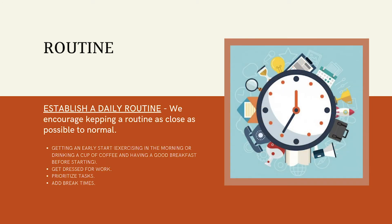Keeping a routine will help you stay as close as possible to a feeling of normal. Try to get an early start, maybe drinking a coffee or having a good breakfast before you start your teleworking day. Although you might think it is not important, dressing up for work will help you get into the working mode. Remember to prioritize your tasks and keep deadlines on track, just as you did in the office. Lastly, don't forget to take your breaks — getting away from the computer for a couple of minutes is healthy.